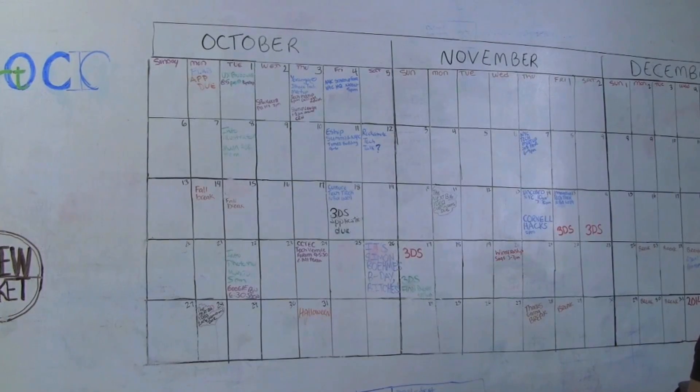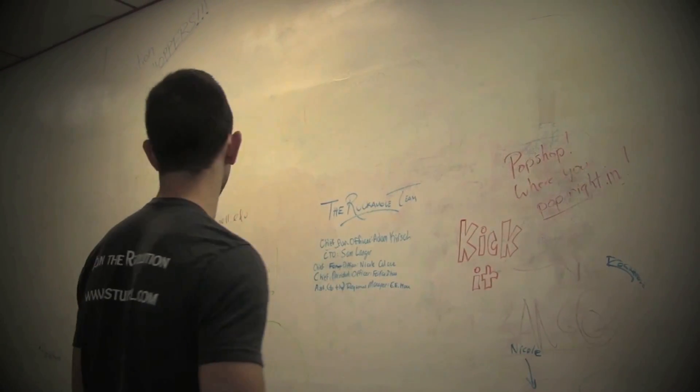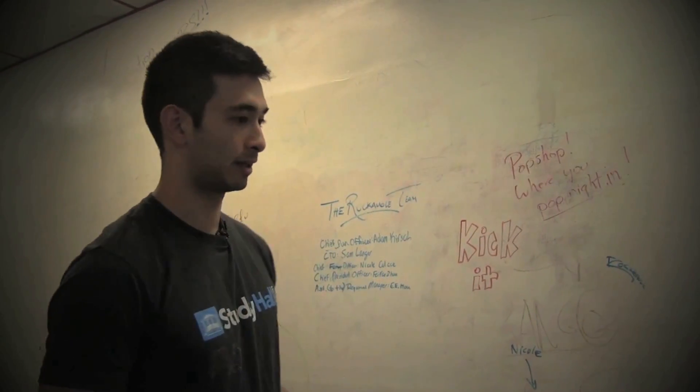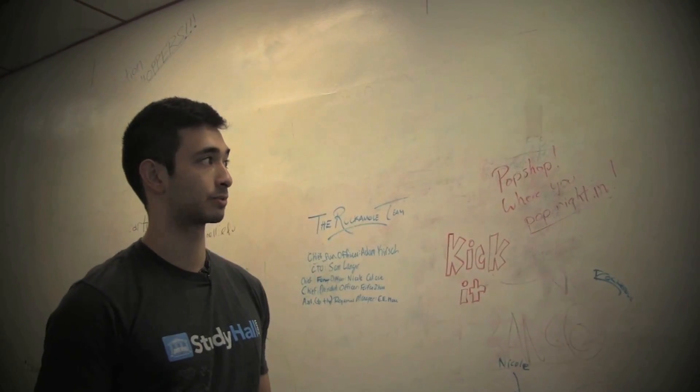The walls are also multi-purpose. You'll find logos and plans drawn on almost every corner of the Pop Shop walls. A lot of startups will brainstorm and write steps for customer acquisition or their marketing plan around these walls.